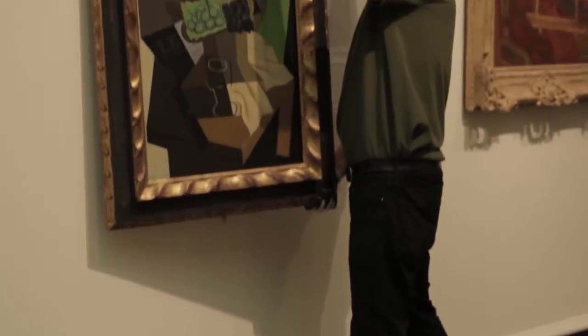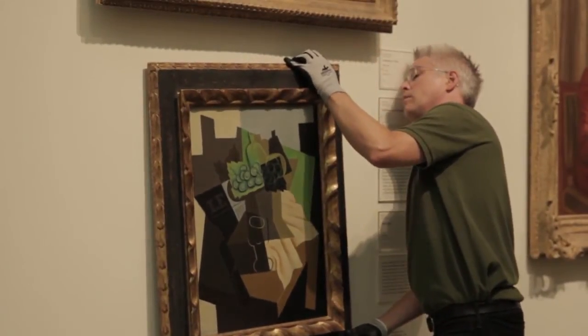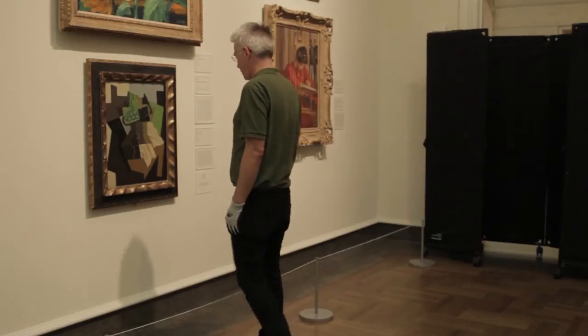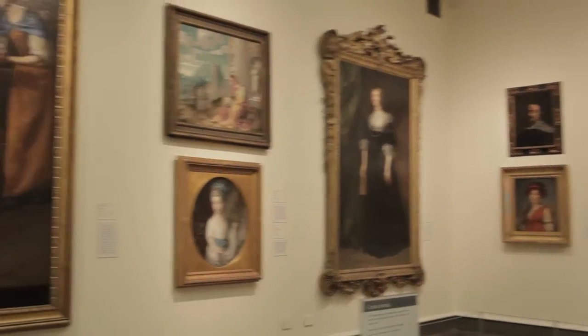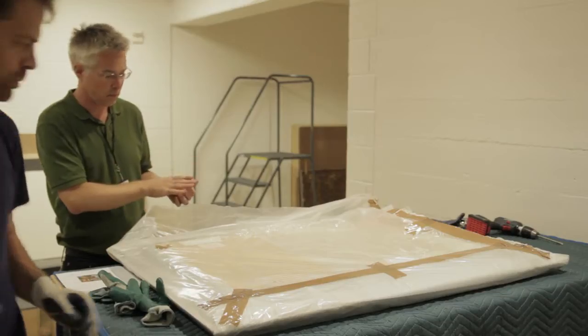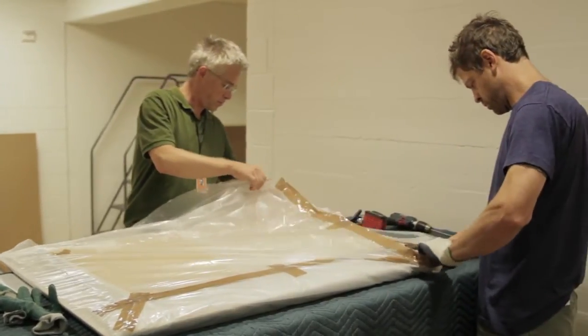As an exhibition preparator, I work as a team with the curators and the exhibition designer. In any exhibition, the curator is the person who has the most understanding of the theme that's involved, because this painting needs to go next to this painting — not just because they look nice together, but because they have a historical significance together. The exhibition designer is the person who works most closely with the curator. We work together as a team.